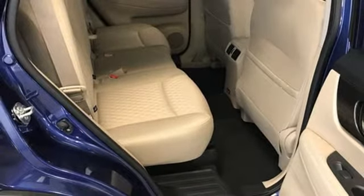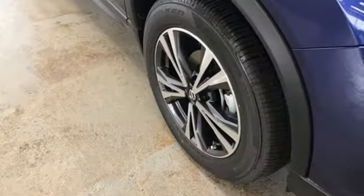Continuously variable automatic transmission. Hands-free liftgate. Gas pressurized shocks and i4 engine.